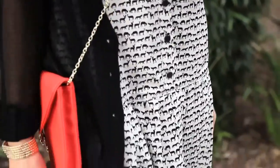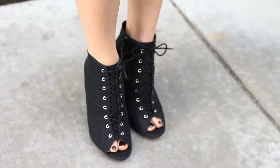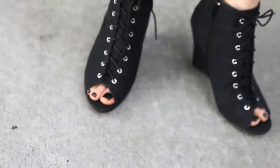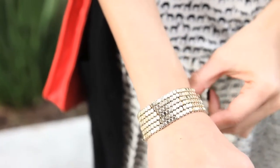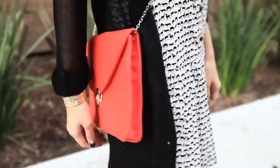I paired this look with a really thin, lightweight cardigan and these awesome black booties. This bracelet surprised me because it doesn't look or feel cheap like fashion jewelry, and I kept the accessories pretty simple — just this nice purse for a pop of color.